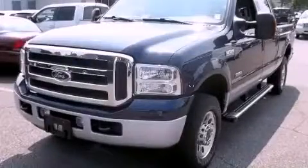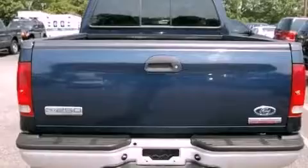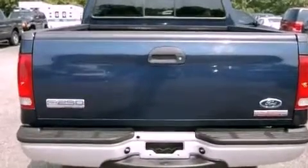This is a 2005 Ford Super Duty. It has what you need for work as well as what you want for play. It features a 6.0-liter eight-cylinder engine, an automatic transmission, and four-wheel drive.